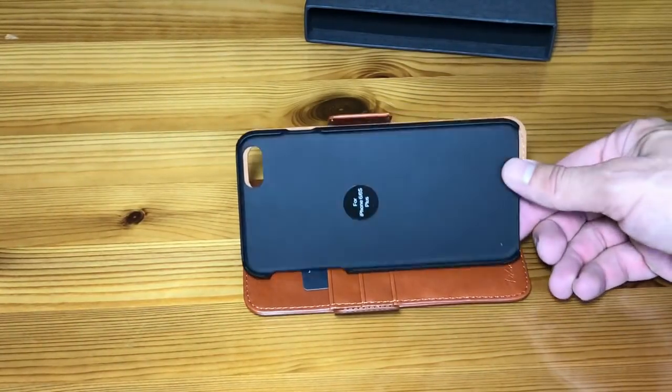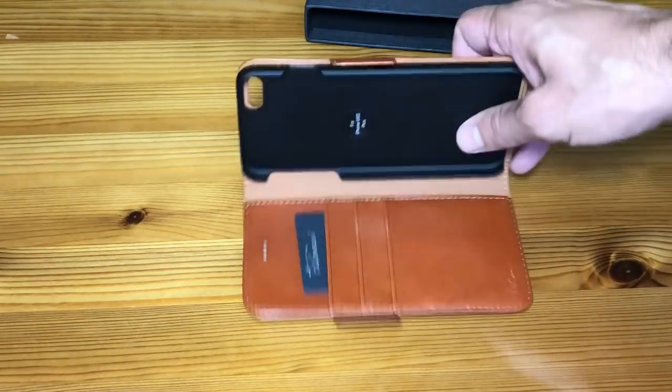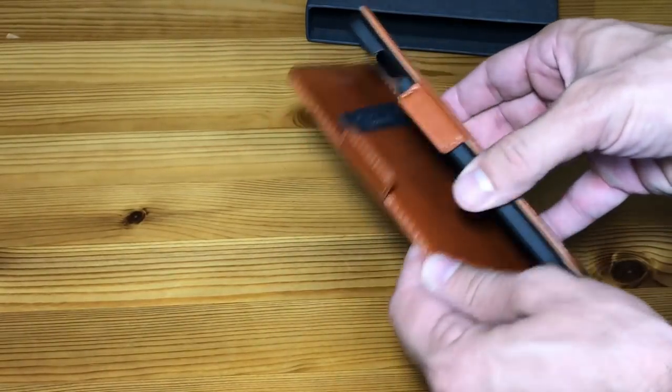The case itself limits EMF radiation, which is good for you. Its magnetic clasp automatically closes just like that and it's a pretty good looking wallet.